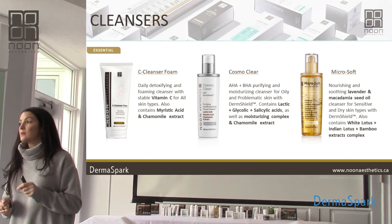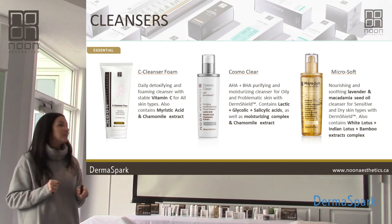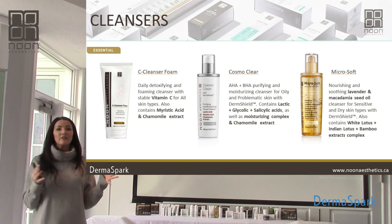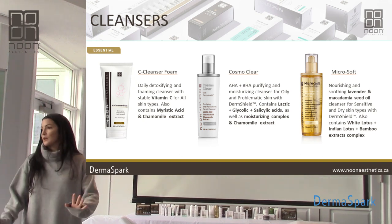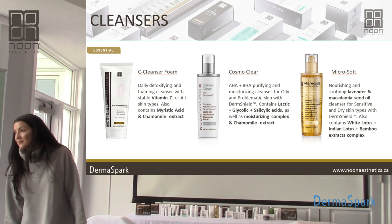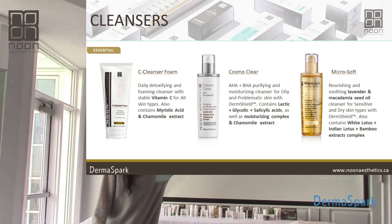In our vitamin C cleanser, like the name implies, we're going to have that oil-soluble form of vitamin C in here, and it's absolutely phenomenal. It's kind of the size medium of cleansers — if you're not sure, just put someone on the C cleanser, they're going to be fine. Not the best eye makeup remover, I will say that. It cleanses the skin beautifully, but eye makeup remover — I'll talk about that in a moment.